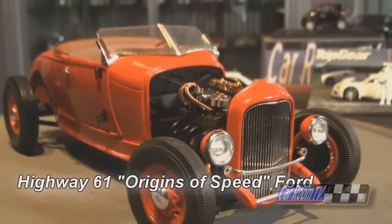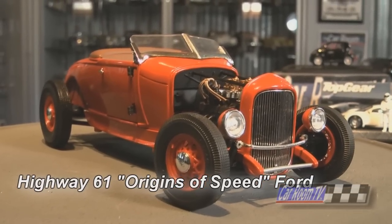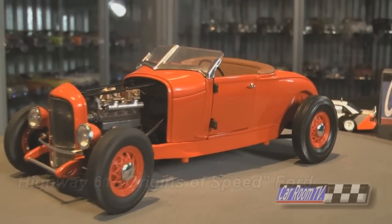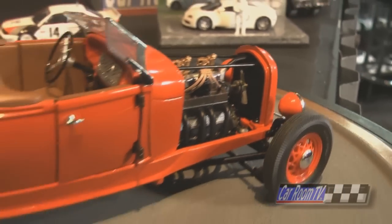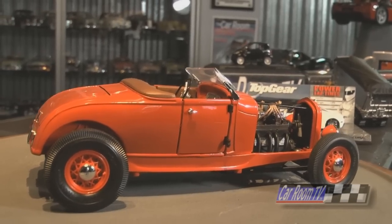There's a lot to talk about tonight, starting with our history car. Highway 61's Origins of Speed series was a very inspired lineup. Instead of replicating megabuck hot rods with blown engines and custom interiors, these models replicated the very origins of speed — the scene on the streets back in the late 40s and early 50s, when Model A Fords got chopped and channeled and put over their rails.